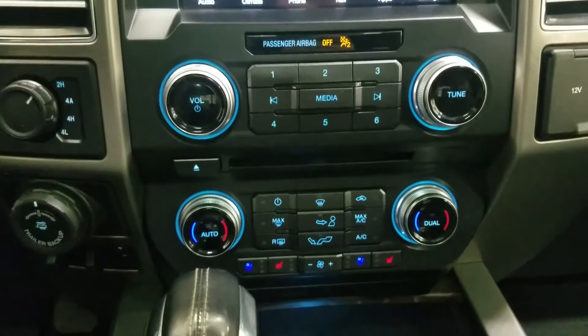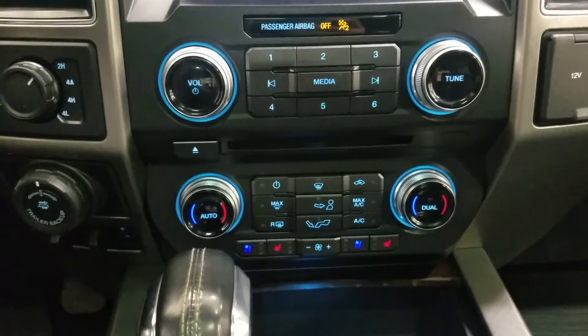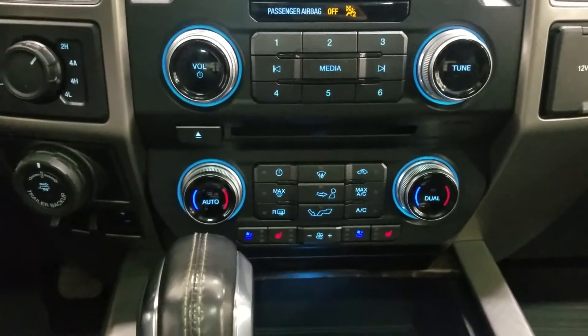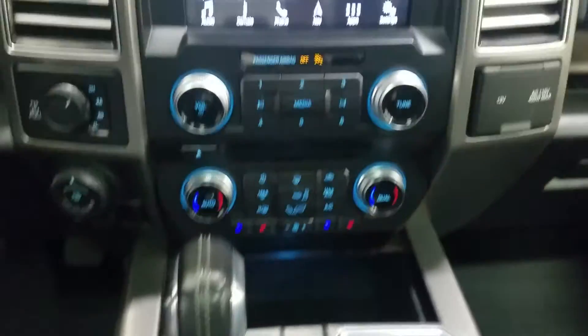Just below we have our dual climate control area with driver's heating and air conditioning for the entire cabin, as well as heated and air conditioned seats for both front passengers to enjoy. Back a little farther is our middle console area which offers a dual cup holder, gear shift, and a ton of storage.